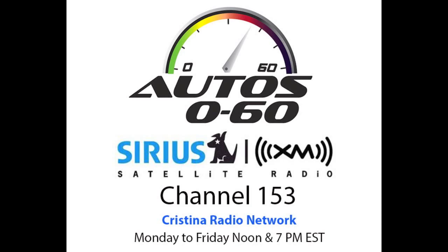Where can our audience find more about your company? Galpin Autosports — galpinford.com is a good place to look. When we come back, next week we will have more information and more interviews here at Auto 060 with Javier Mota. This is Christina Radio Network.